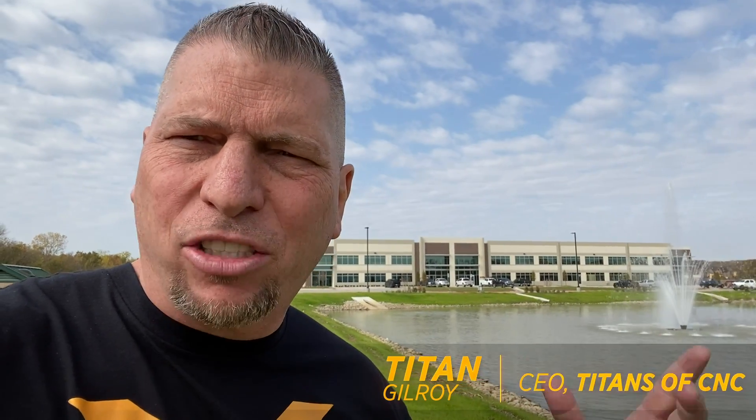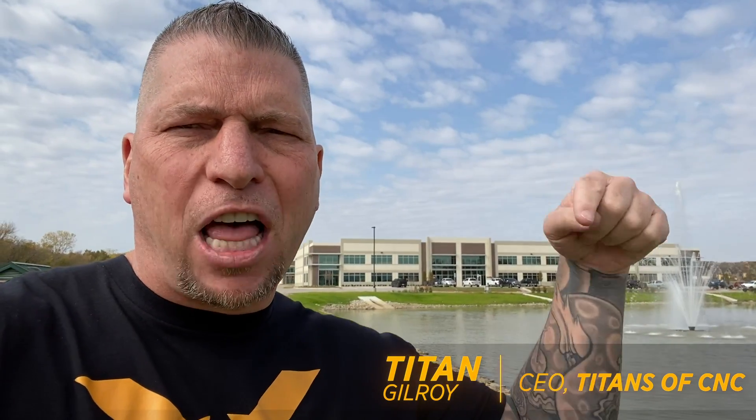What's up everybody? This is Titan, Titans of CNC, and I'm right here in Flower Mound, Texas at our new facility. It is Friday the 13th and things are happening and I'm excited. Let's just keep up with the updates so you guys can follow along on this incredible journey.